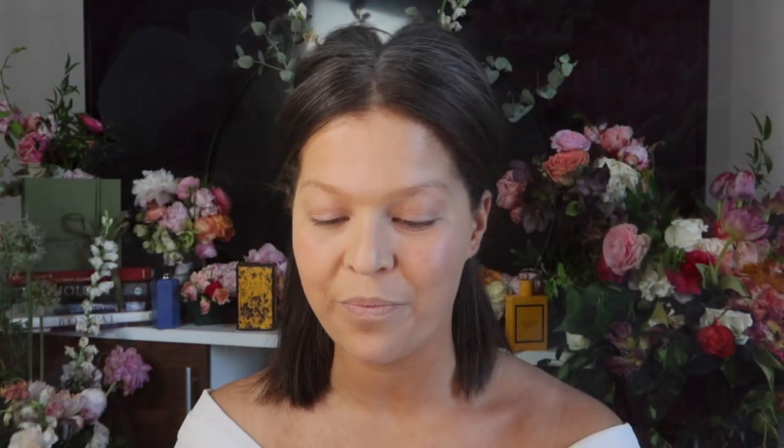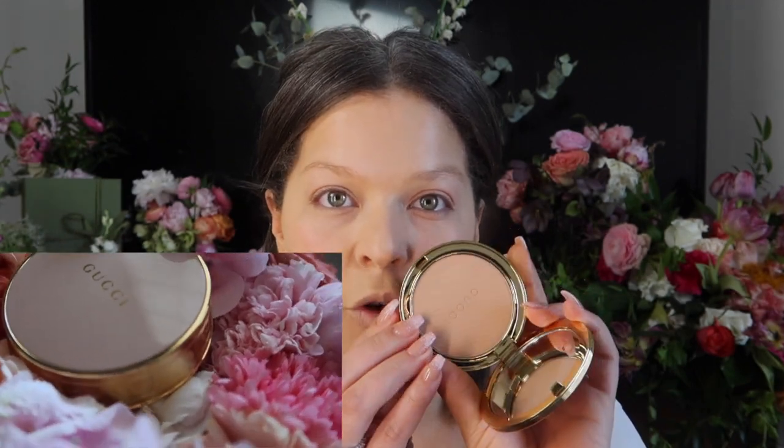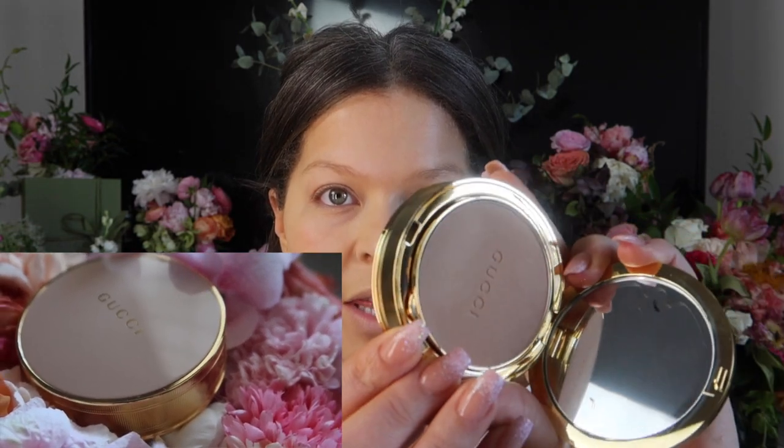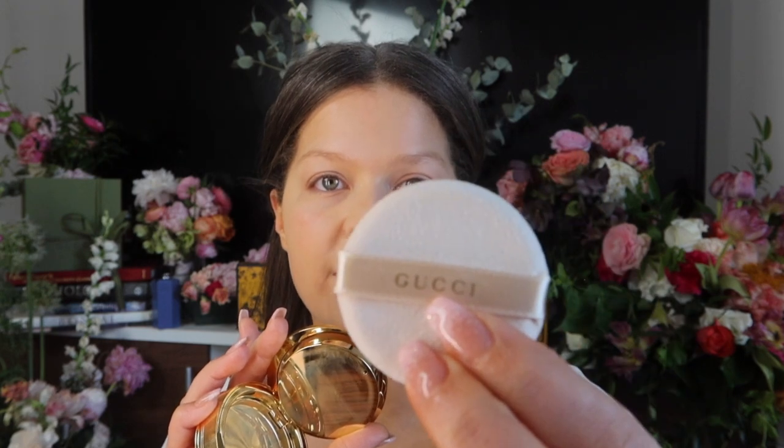Next we are going to set our face with the Gucci setting powder. The packaging is that soft, super light baby pink. The shade I got is 05, which may be a little dark, but we're gonna work with it. This is a matte formula. It does come with a little puff inside — the only special thing about it is it says Gucci. I'm going to use a brush instead.